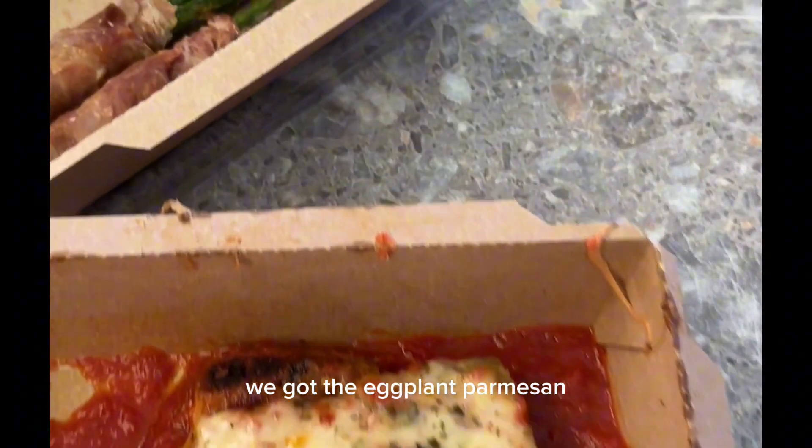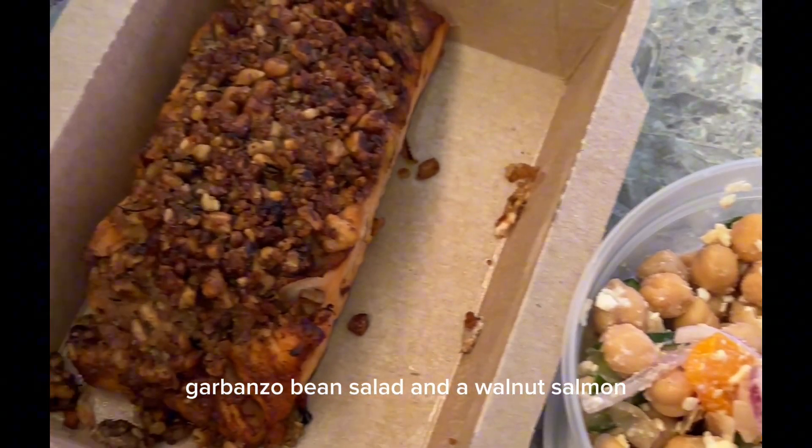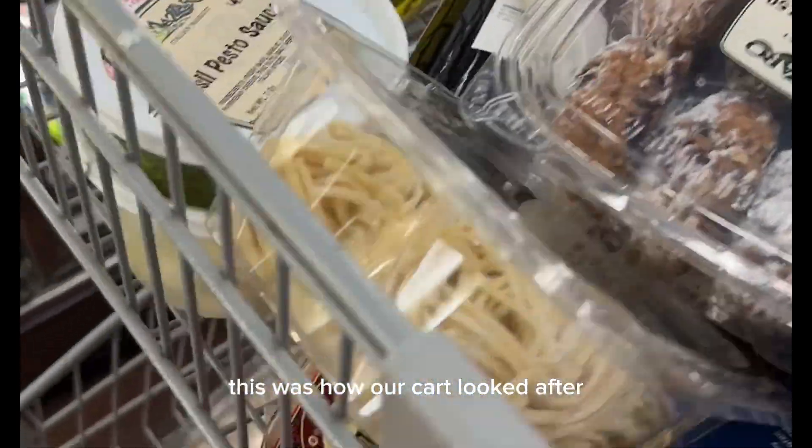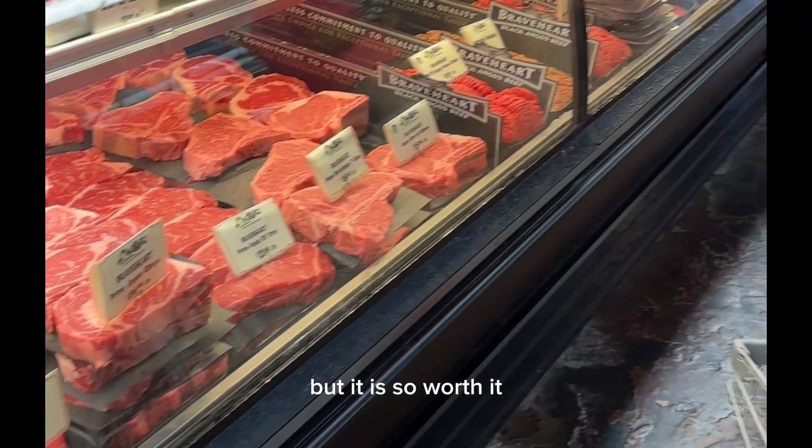We got the eggplant parmesan, some bacon-wrapped asparagus, garbanzo bean salad, and a walnut salmon. This was how our cart looked after, so be prepared to spend about $200 — but it is so worth it.